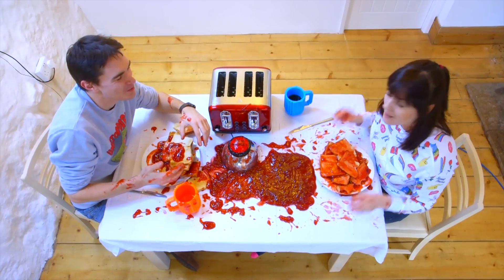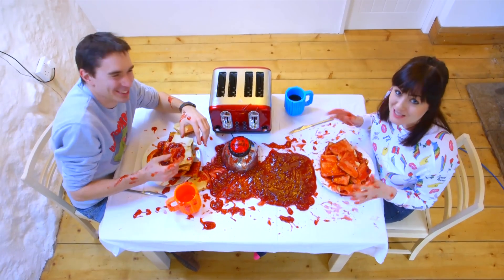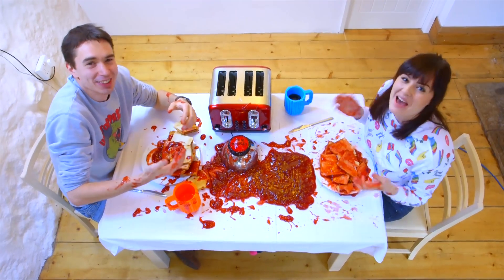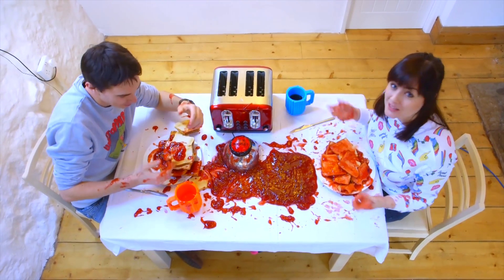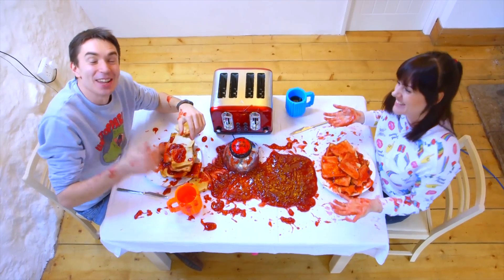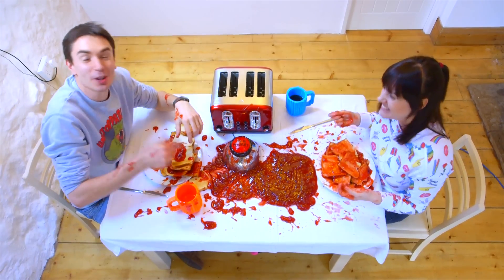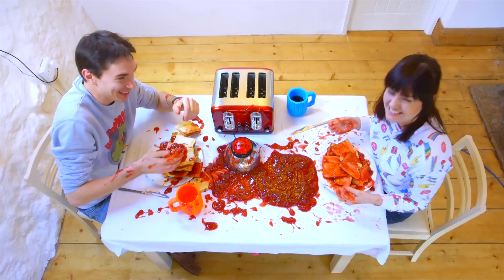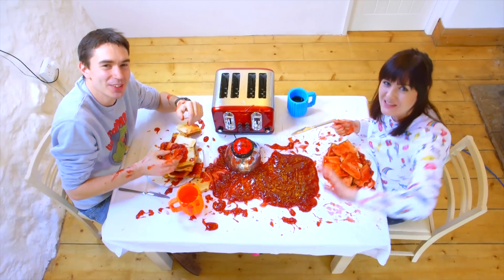Thank you Eric for your amazing invention idea — we've had so much fun testing it! There is literally jam everywhere! And a big thank you to Autodesk for allowing us to do crazy things like this! If you like this video, please subscribe to our channel and join us next time when we build another crazy kids invention. See you next week! Bye!